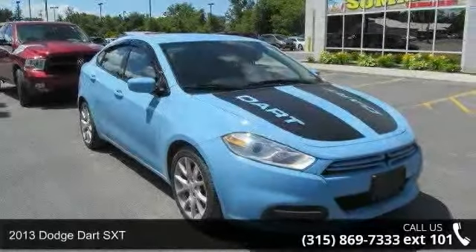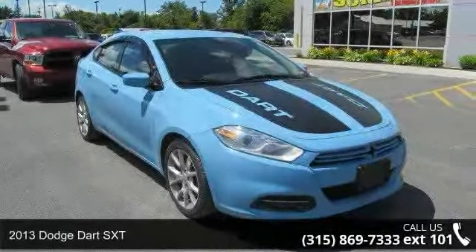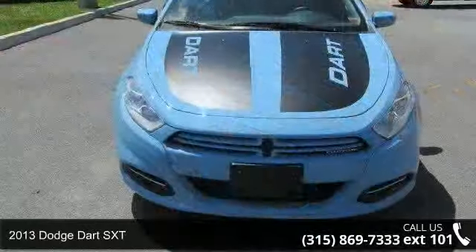Step into the 2013 Dodge Dart SXT. This may be the set of wheels you've been looking for.